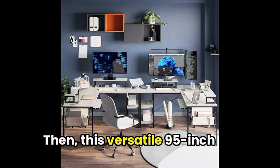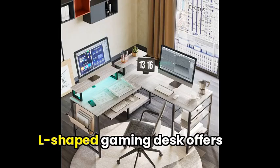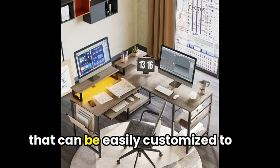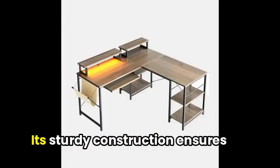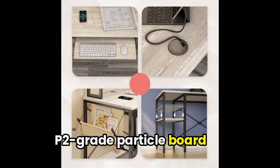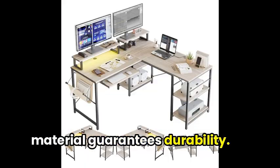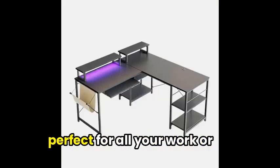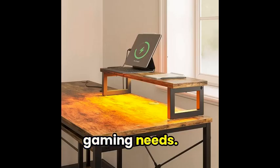Then, this versatile 95-inch L-shaped gaming desk offers you a comfortable workspace that can be easily customized to suit your needs. Its sturdy construction ensures stability, while the eco-friendly P2-grade particle board material guarantees durability. The desk features a monitor stand, a keyboard tray, and adjustable shelves, making it perfect for all your work or gaming needs.